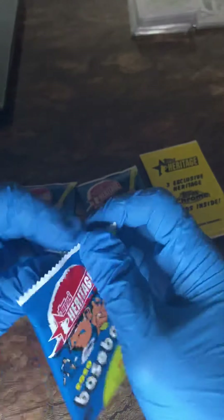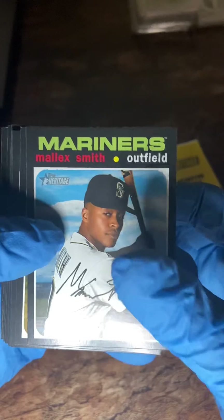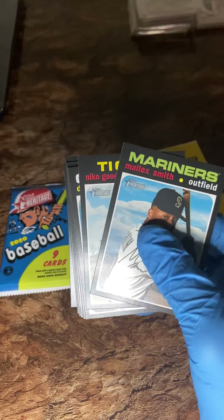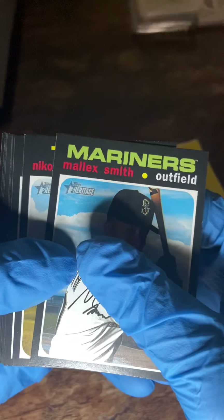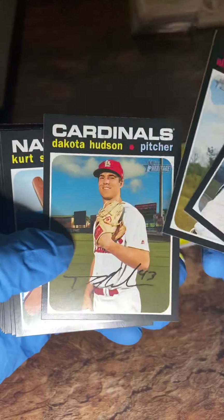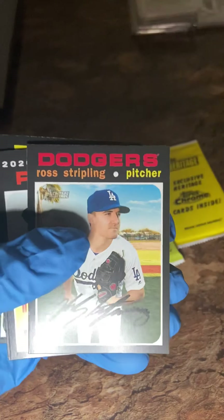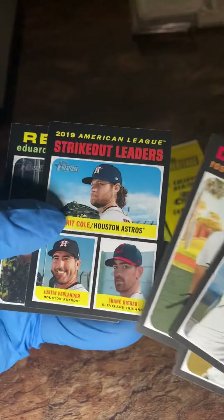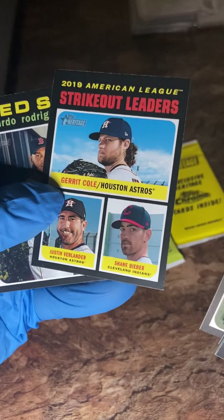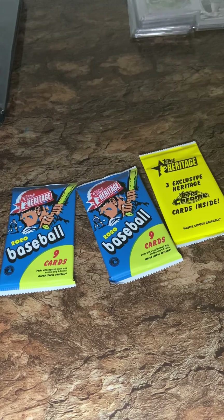Alrighty, down to the last three packs. Hope you all enjoyed this video — if you like content like this, hit that like button and subscribe. I got more stuff coming, some packages from eBay that have taken forever, but when they come I will break them. Cards: Malik Smith, Nico Goodrum, Dakota Hudson, Kurt Suzuki, Logan Webb, Tyler Rogers, Ross Stripling, Dom Nunez, Sam Hilliard. Strikeout leaders again — Shane Bieber and Eduardo Rodriguez.